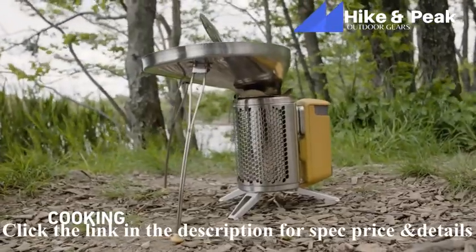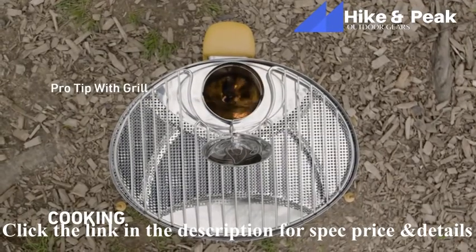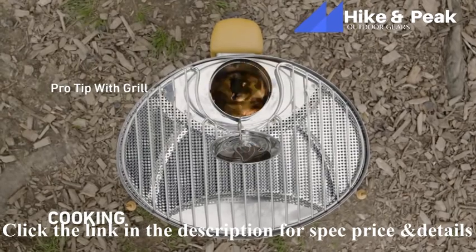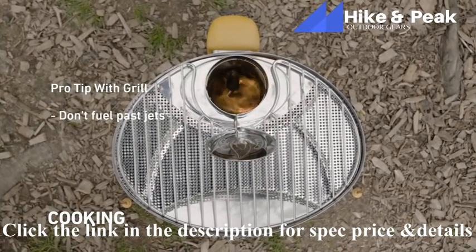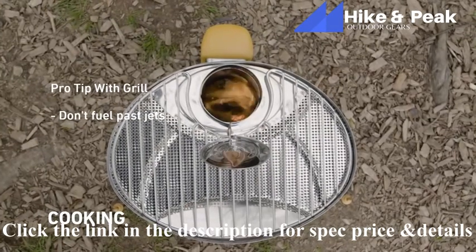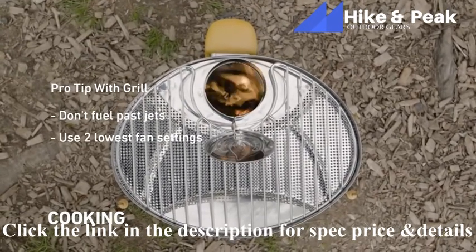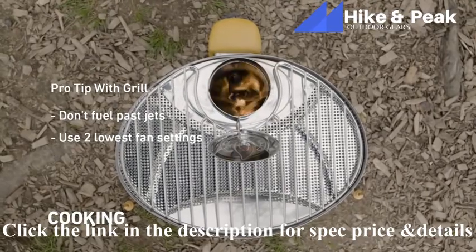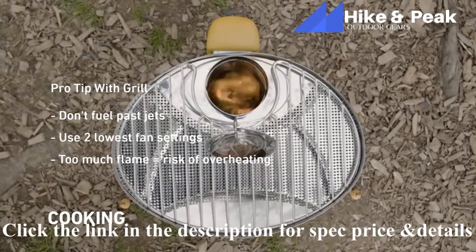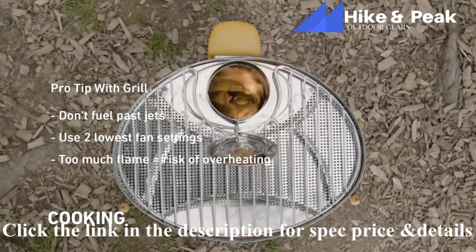If you're using the portable grill, make sure it's facing away from the power module. The grill's fuel hatch allows access to the flame, but don't overstuff with fuel — stay at the jets. To avoid overheating the CampStove, keep your fan on the first two settings. Flames should not be shooting out of the grill, or you run the risk of overheating your unit.